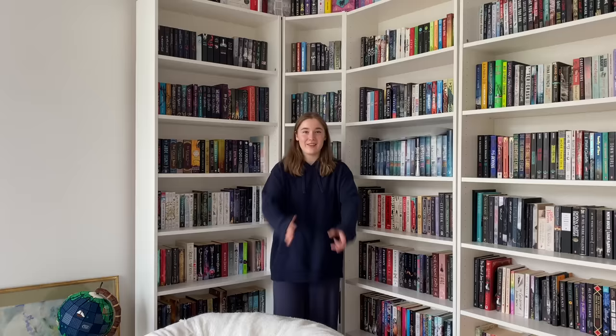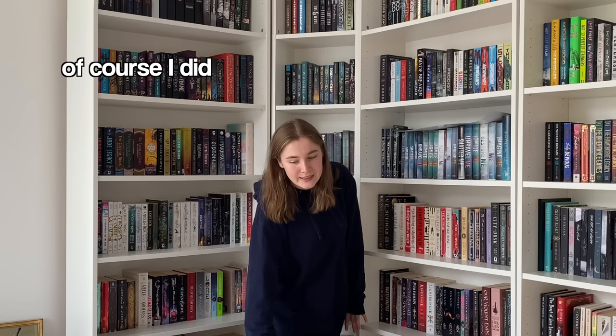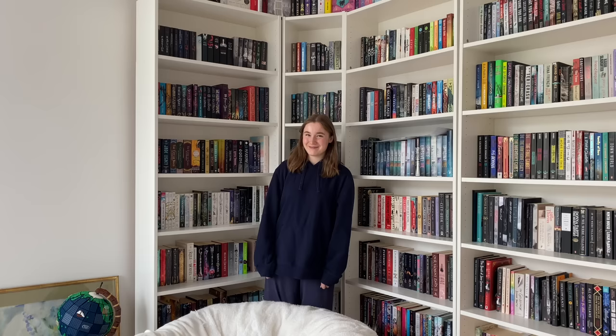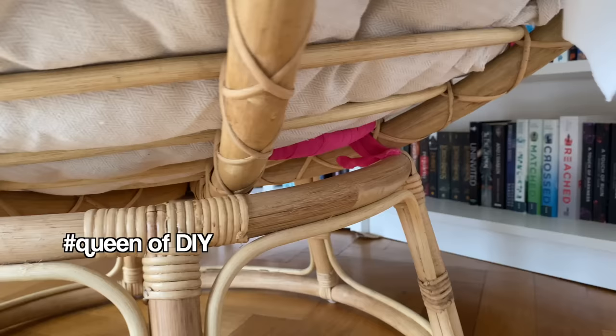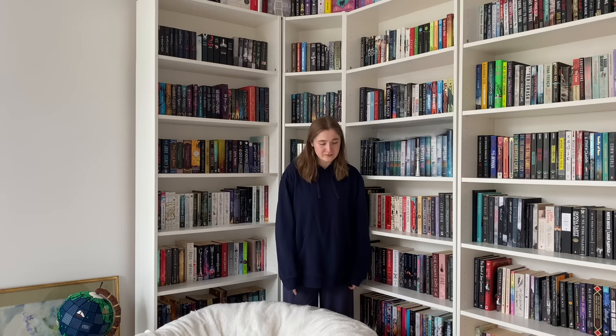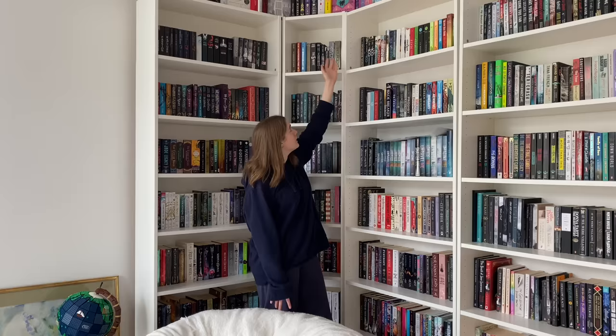This is my fantasy slash dystopian corner. This corner obviously has my beautiful chair that I broke. I bought this chair like a month ago, but then one day I sat down and my knee went exactly onto one of the bars and it broke straight through. Now the chair has been fixed because I put pink tape around it. Anyways, let's focus on the shelves.